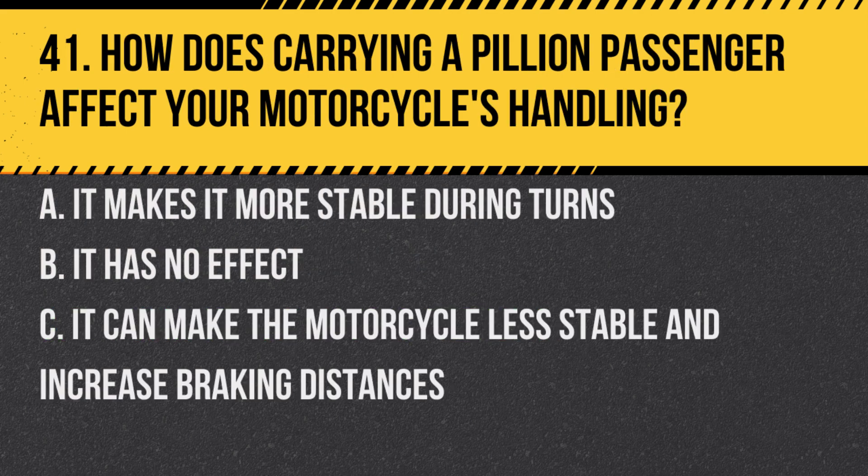Question 41. How does carrying a pillion passenger affect your motorcycle's handling? A. It makes it more stable during turns. B. It has no effect. C. It can make the motorcycle less stable and increase braking distances.